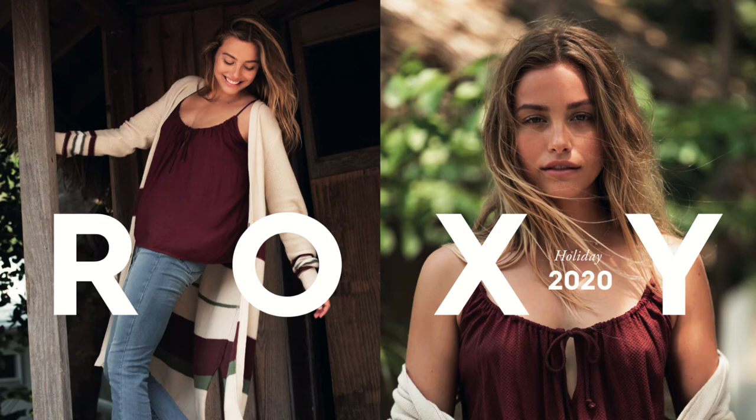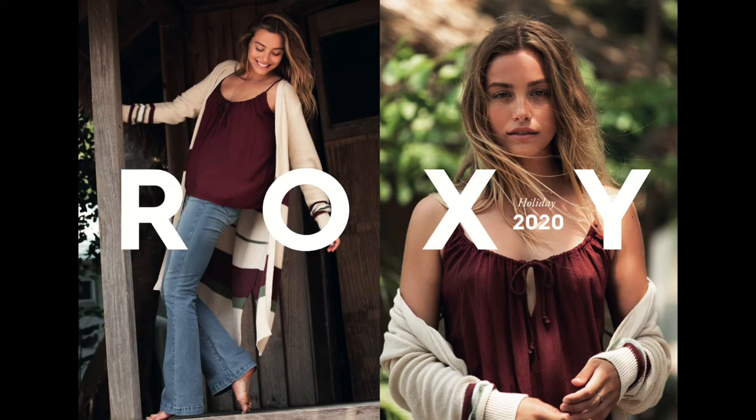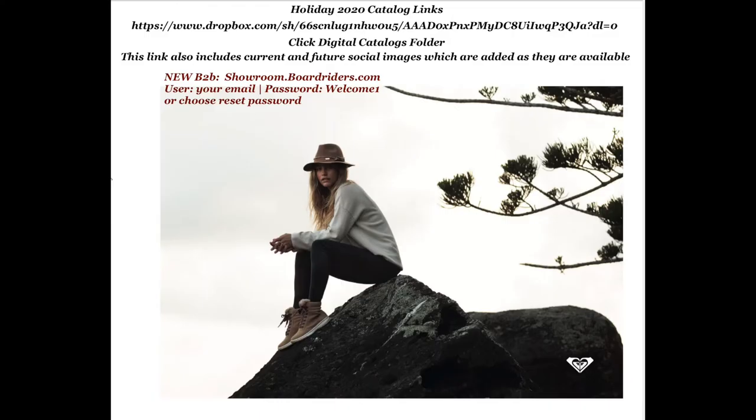Hello friends, welcome to Roxy Holiday 2020. In these crazy times, I will not be hitting the road to keep everyone healthy and myself healthy. I've put together this virtual showing to hopefully help you through the buying process for Holiday 2020. I know it seems insane to even think about buying anything at this point, but we have to continue — life is going to go on, and if we want to make money we're going to need products.